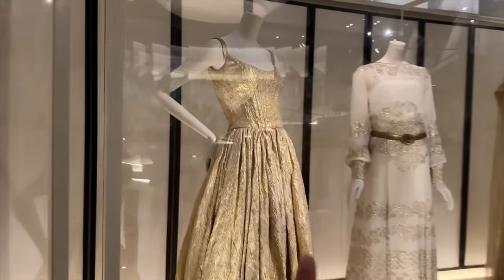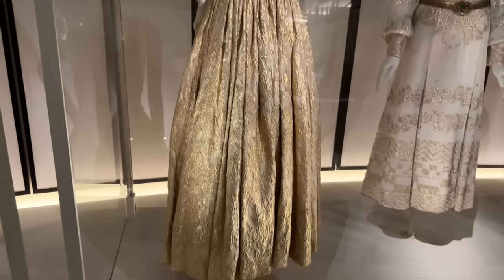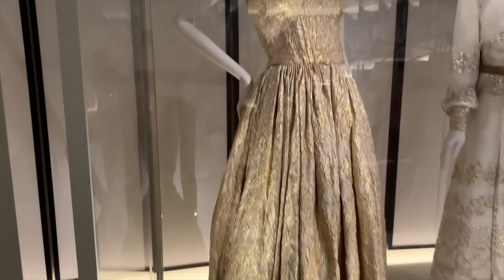This gold dress is so beautiful — like a ball gown.